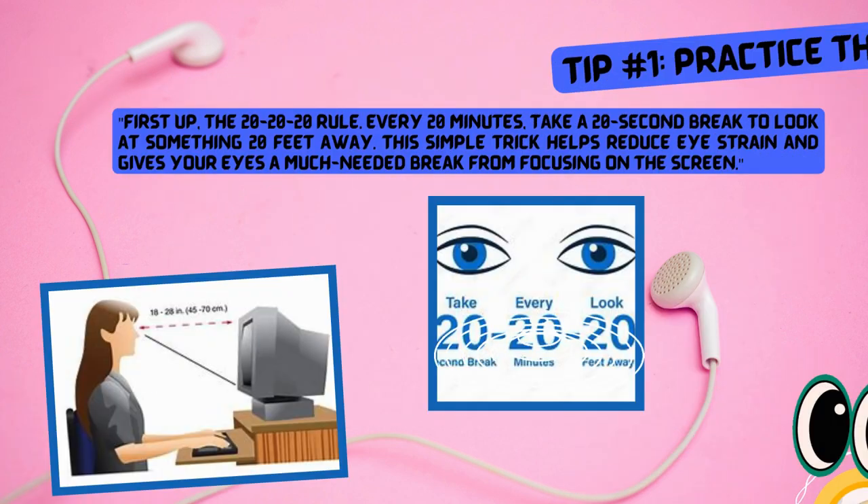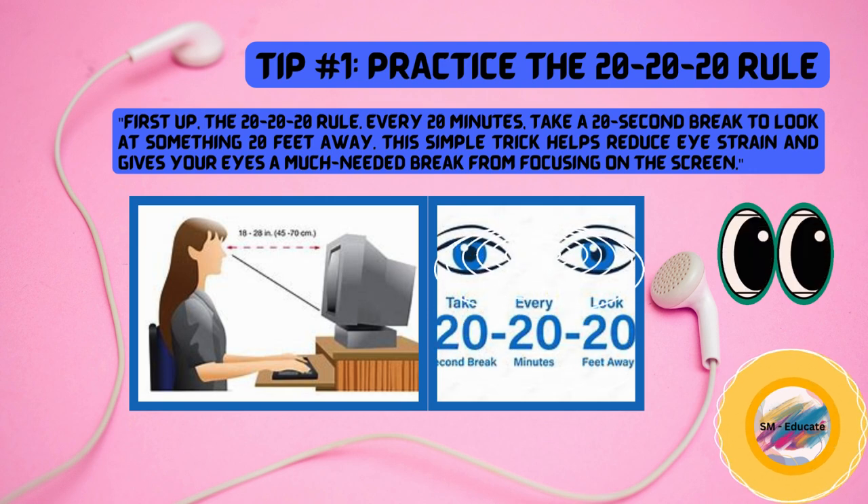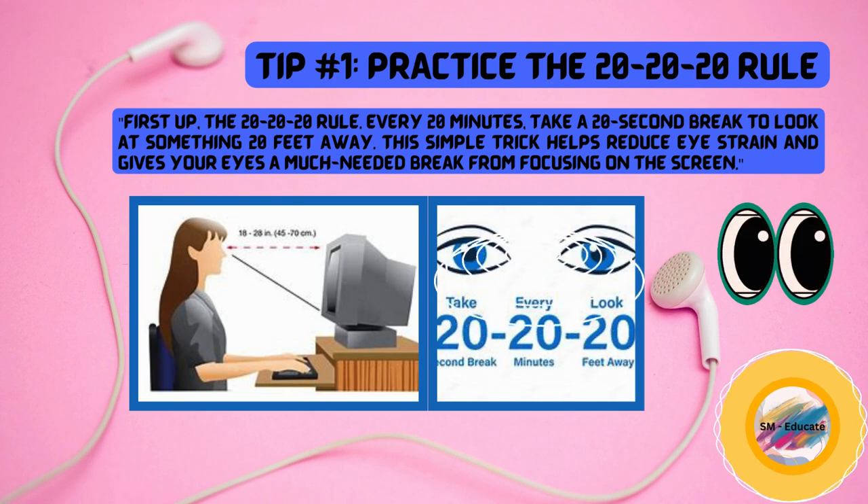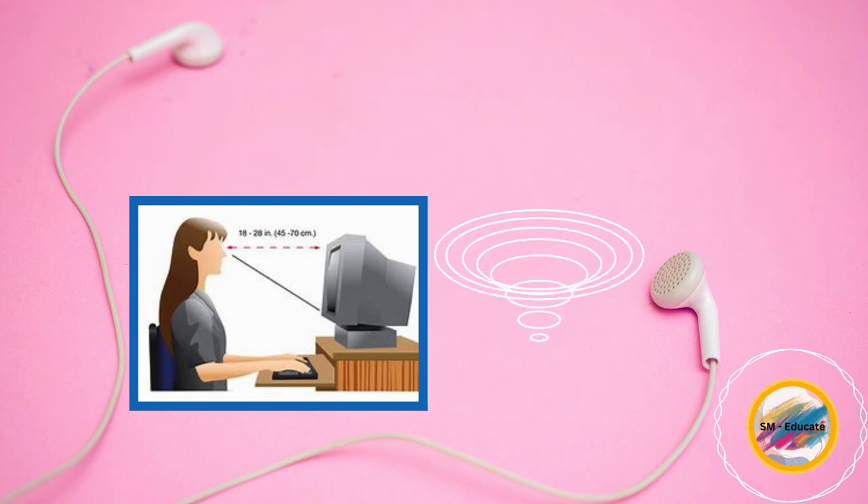First up, the 20-20-20 rule. Every 20 minutes, take a 20-second break to look at something 20 feet away. This simple trick helps reduce eye strain and gives your eyes a much-needed break from focusing on the screen.